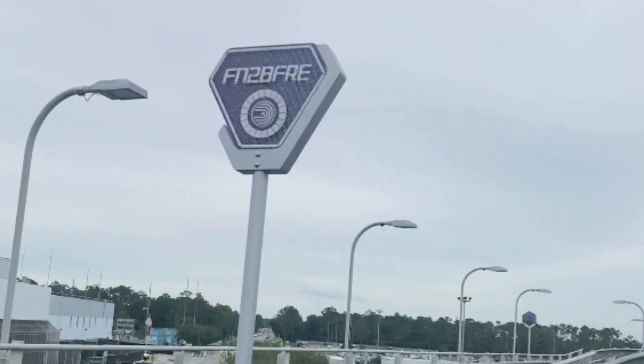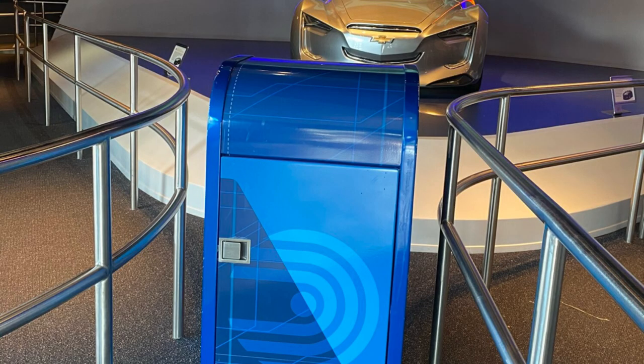The next time you're on Test Track, look to the left as you transition to the outside track. This 'Fun to be Free' sign is a nod to the old World of Motion ride and its theme song titled 'It's Fun to be Free.' As you walk through the line queue of Test Track, you are going to see other nods to the World of Motion ride — they even have the old logo on their trash cans.